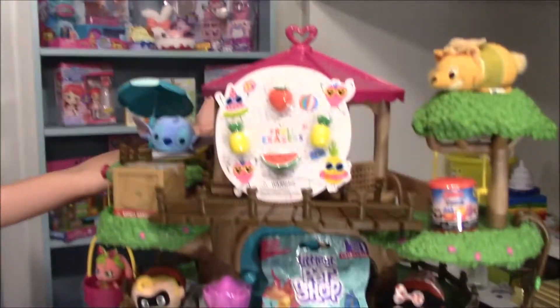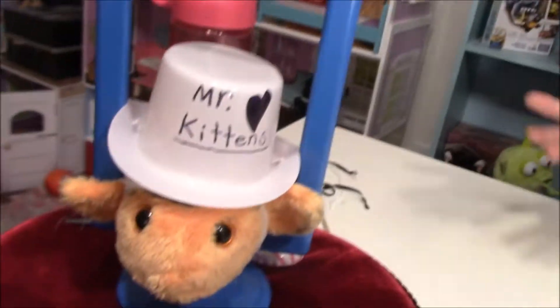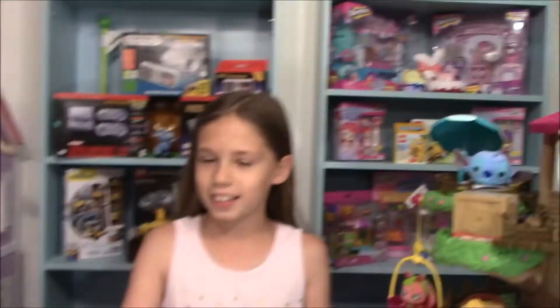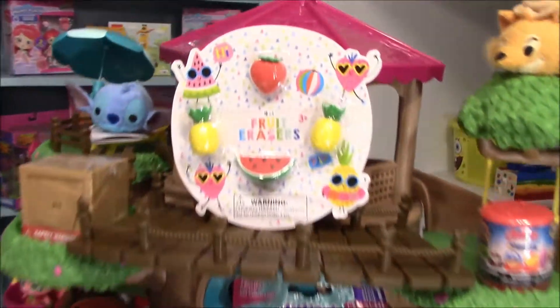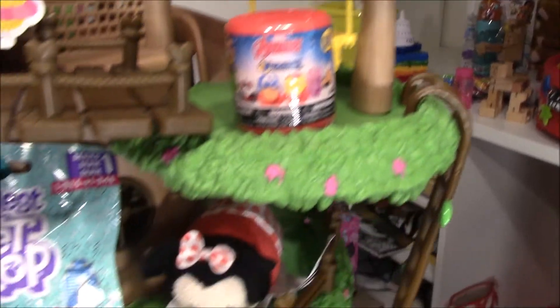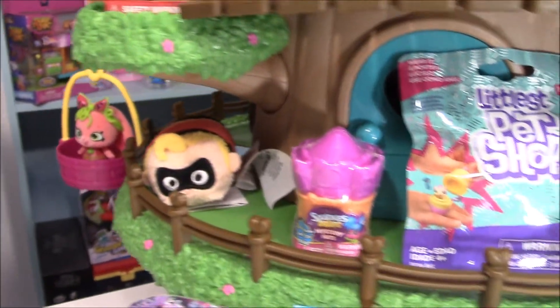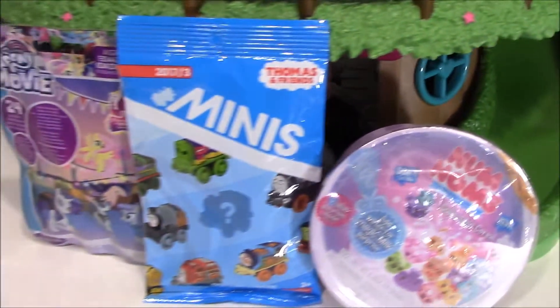Hi guys! Today I have this huge tree house full of blind bags and I'm going to be opening up these with Mr. Kittens. I'm going to be calling this the blind bag tree house because it's obviously meant for that. We have some pretty cool blind bags here, so let's start with these bottom ones.